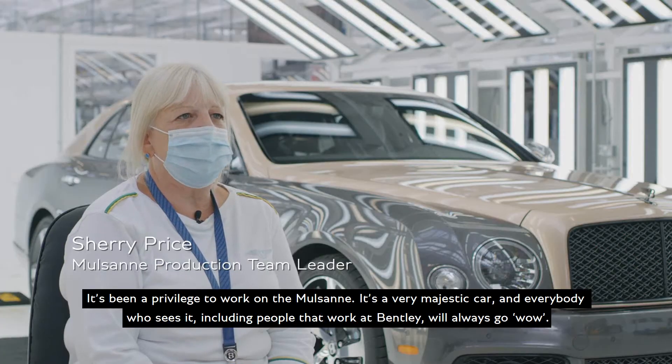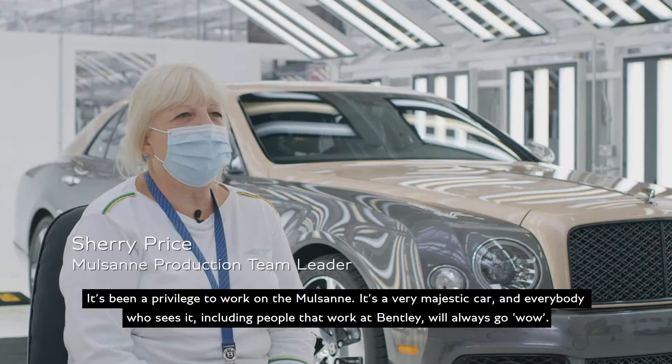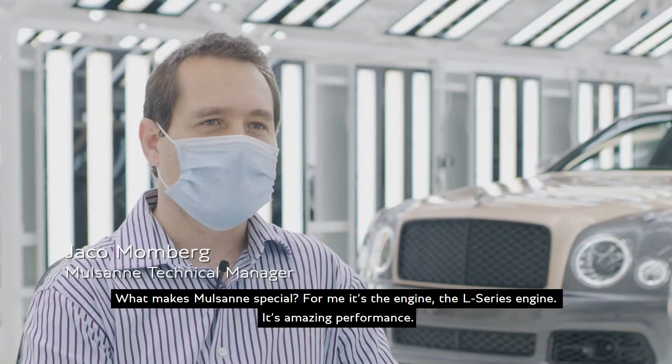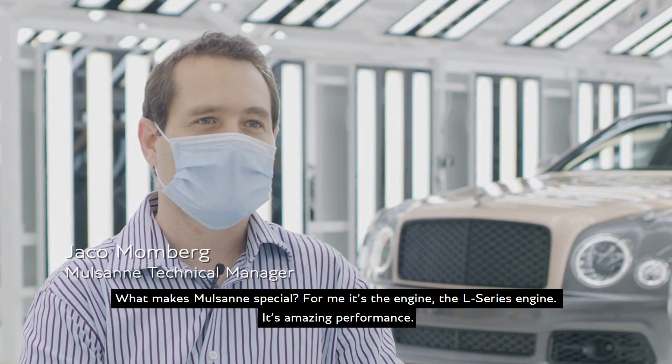It's been a privilege to work on the Mulsanne. It's a very majestic car, and everybody who sees it — including people that work at Bentley — always go, wow. What makes the Mulsanne special? For me, it's the engine, the L-Series engine.